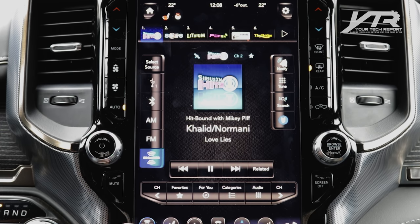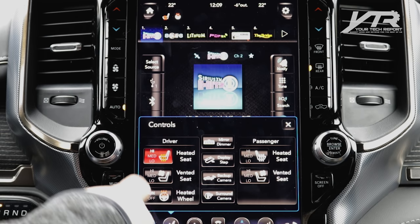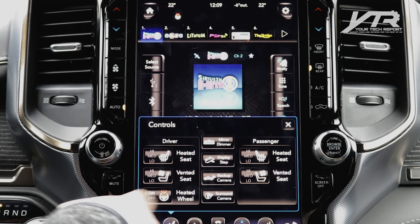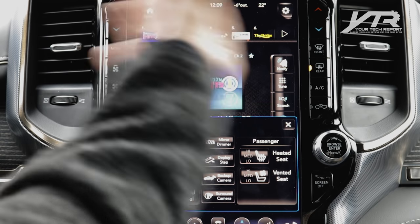Looking at the general controls, you've got your media controls and Sirius XM. Down here you've got regular controls that let you do things like heated seats, control the level of heat, the heated steering wheel, dim your side mirrors in case people are shining too many lights behind you, and deploy the step which helps you get on and off the vehicle.